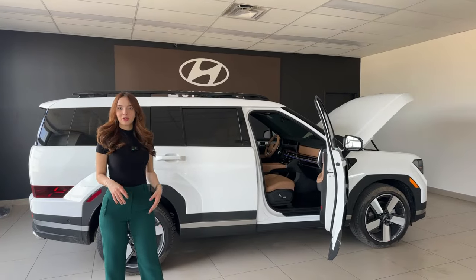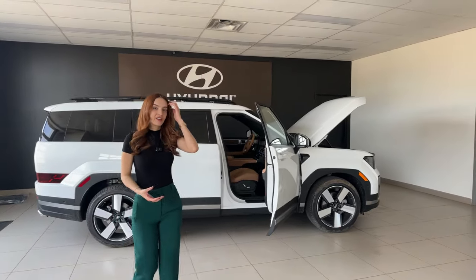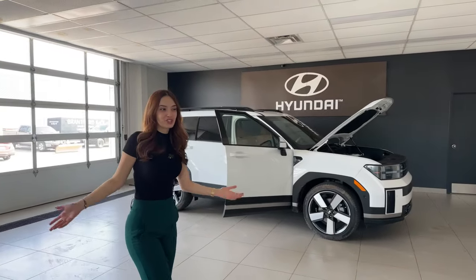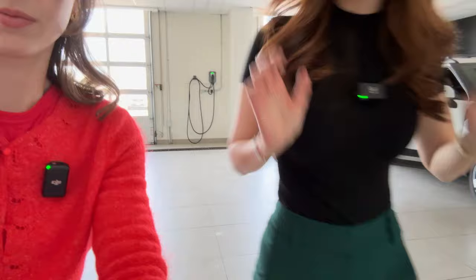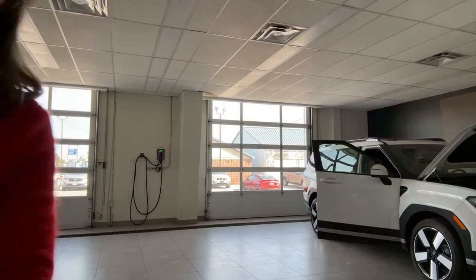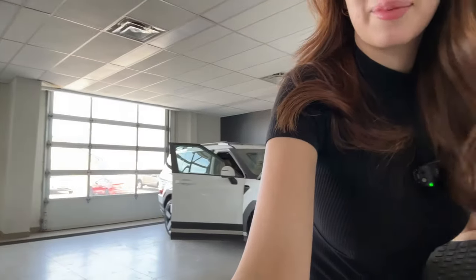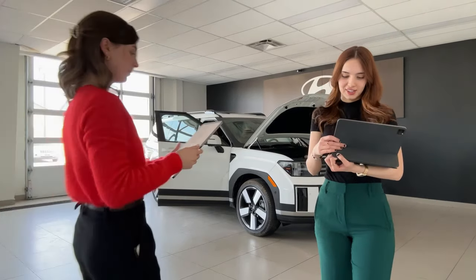That's about it for this Santa Fe Luxury — not as in-depth as our previous Santa Fe videos, but if you want more detail check those out. Now let's answer some questions from the live stream.